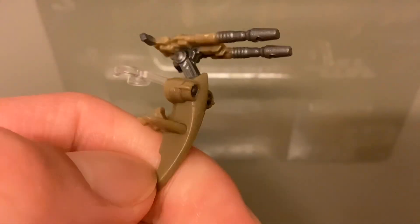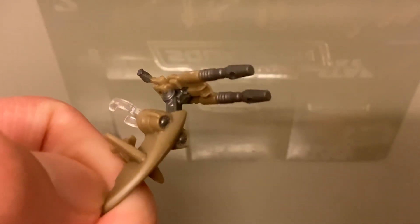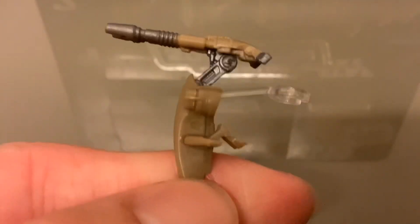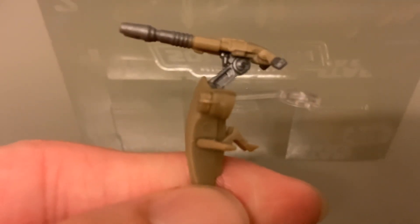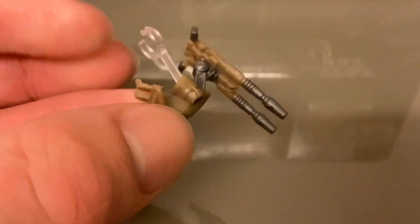Here's the STAP and there's much more detail and paint than there was on the battle droid. I like the silver - we've got a gun metal sort of color, a metallic silver or gun metal, and a brown which looks quite nice. This piece here is so you can put the battle droid on the vehicle.